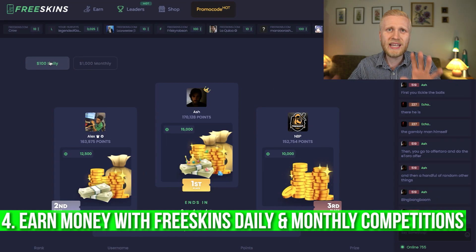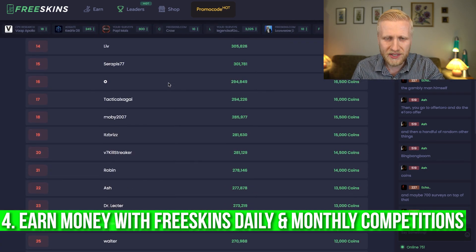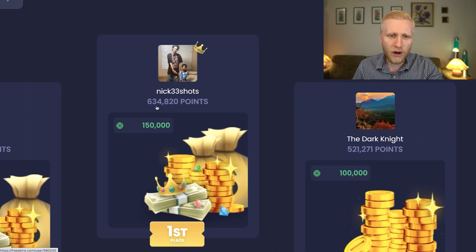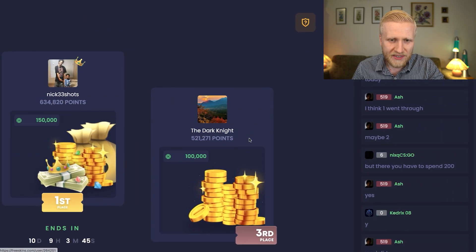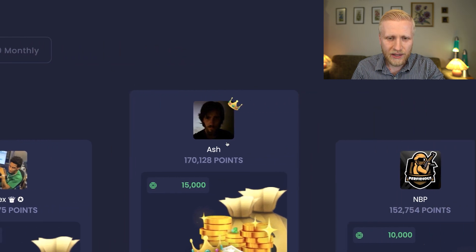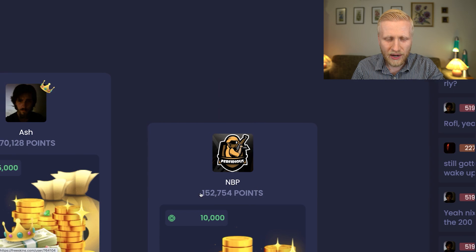The fourth way is the leaderboard. They give $100 daily bonuses and a $1,000 bonus monthly to the people who earn the most points. For example, this month Nick33sots has earned more than $634 and will get a $150 bonus if he stays on top. Alex has earned around $550 and stands to get $125. On the daily board, Ash has earned $170 today and will receive a $15 bonus.